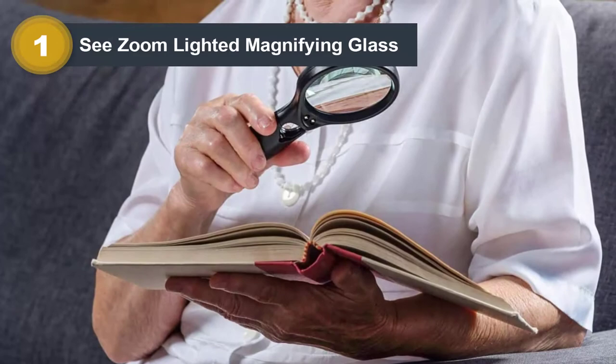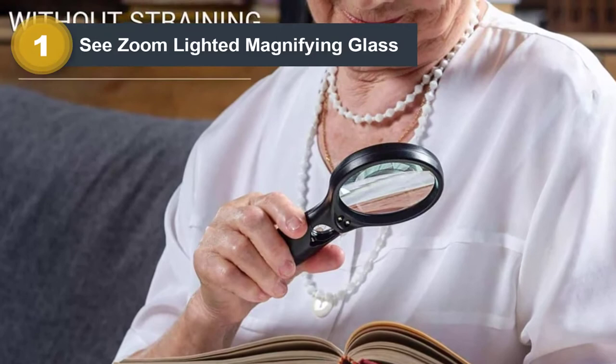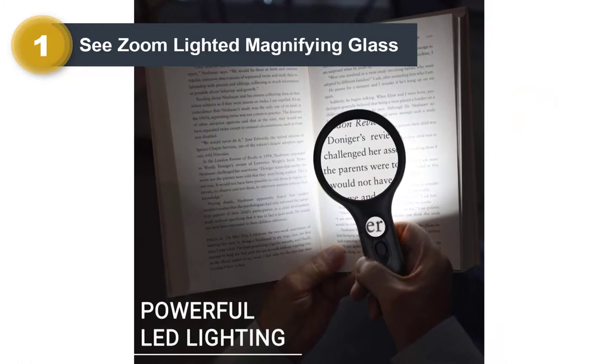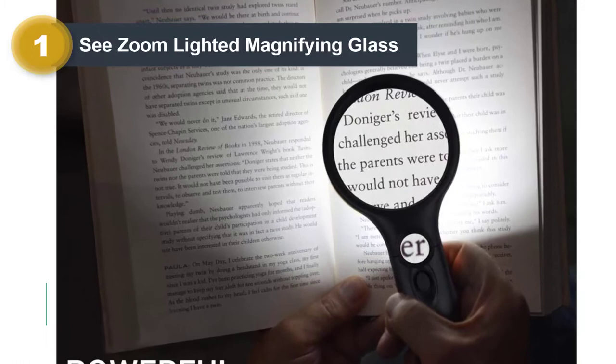We chose the See Zoom Lighted Magnifying Glass 3X and 45X Magnifier lens as our top pick because it offers two levels of magnification, plus built-in LED lights to make reading smaller print easier. The main lens offers 3X magnification, perfect for reading, but for an in-depth view, switch to the 45X loupe in the handle for more clarity.